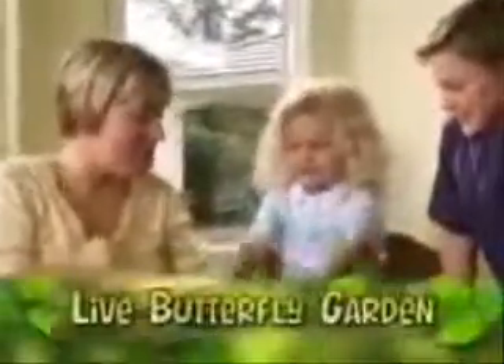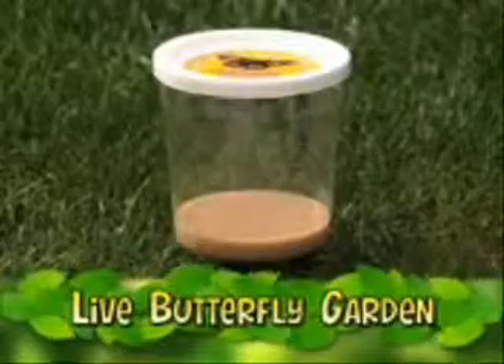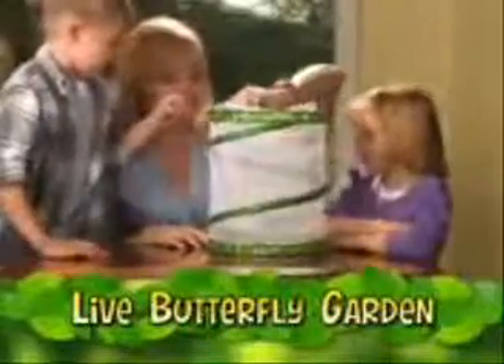It all starts with a pop-up Live Butterfly Garden habitat. We'll send you five baby caterpillars complete with all the food they need to grow into the most amazing butterflies. Watch your caterpillars nibble and double in size every day, growing ten times bigger. Now move them into the Live Butterfly Garden and get ready to see one of nature's miracles.